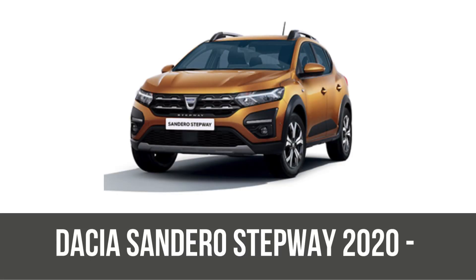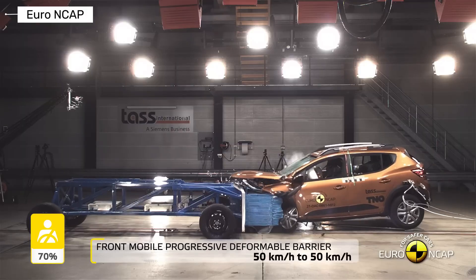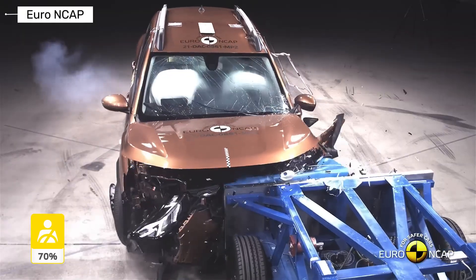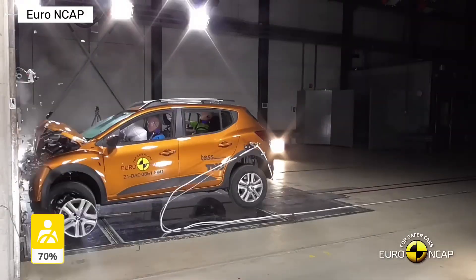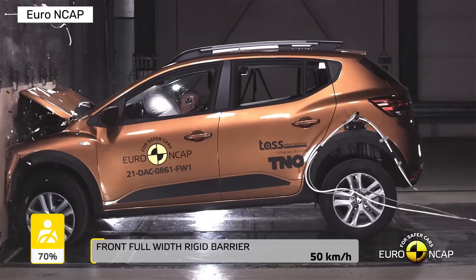Fast forward to the Dacia Sandero Stepway, structurally shared with the latest Sandero and Logan. It dropped to two stars due to weak safety assists — radar-only AEB misses pedestrians and cyclists, with no lane support. Despite respectable 70% adult and 72% child protection and okay crash structure, modern tech demands tanked the rating.